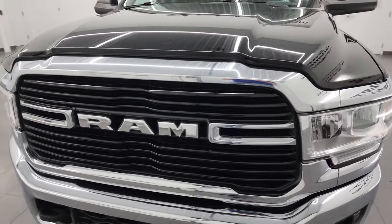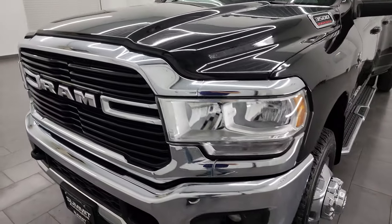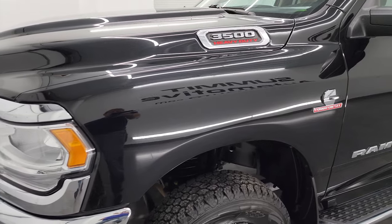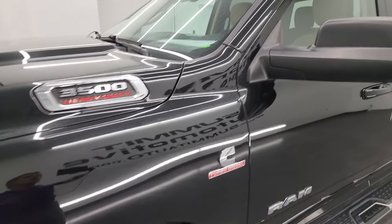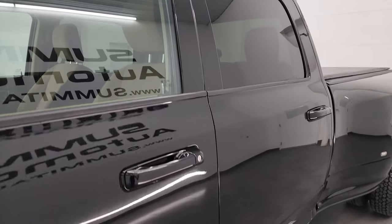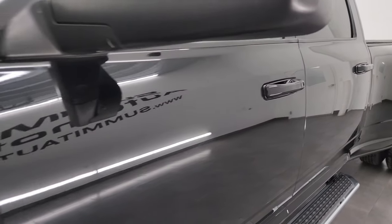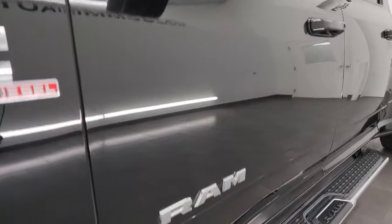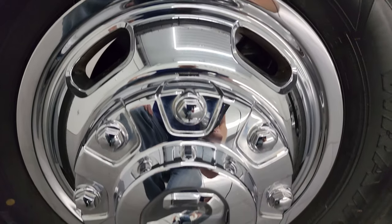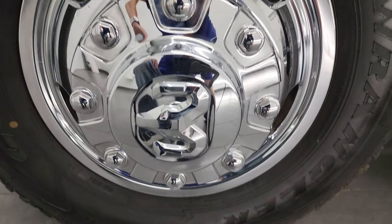I'm going to go all the way around in this video — inside, underneath, start it up, and take a look under the hood to give the most accurate representation possible. Diamond Black Pearl Coat is the color. I shoot all my videos in 4K. If you like the video, you can subscribe to the YouTube channel and click the bell notifications to get updates on the videos I do each and every day, as well as having access to one of the largest catalogs of heavy-duty truck and Ram walk-arounds on YouTube.